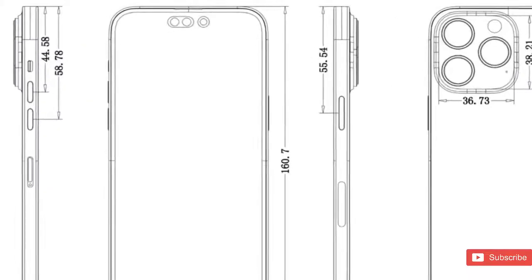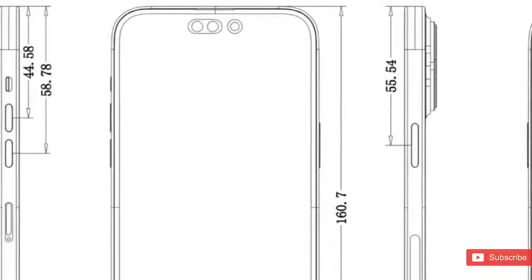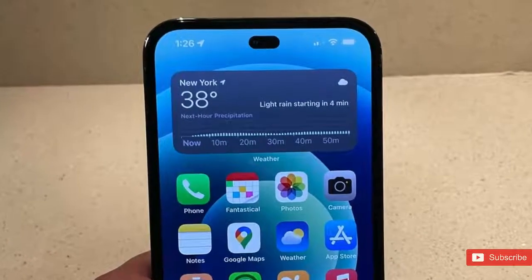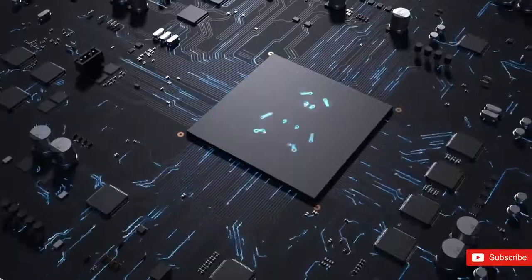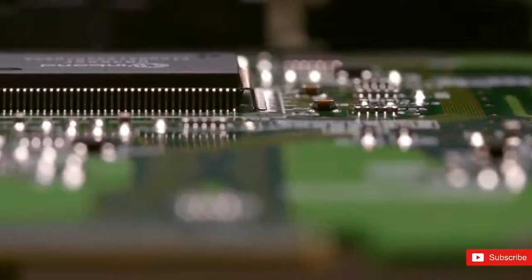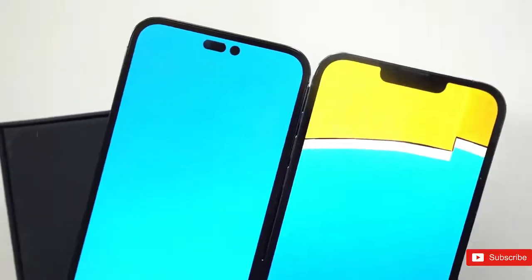From satellite connectivity and a new ultra-wide lens with larger pixels, to one wide pill-shaped cutout on the high-end Pro models, the iPhone 14 lineup will be jam-packed with features. While the iPhone 14 lineup will get some of the biggest upgrades in years, there are features that won't make it to the new iPhones, at least this year.